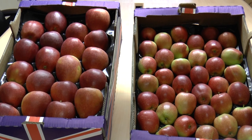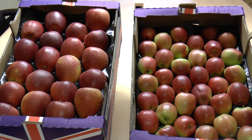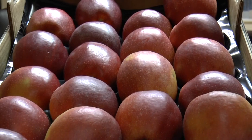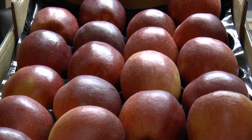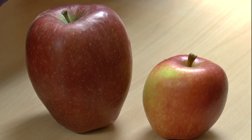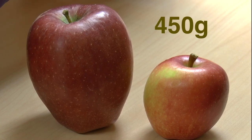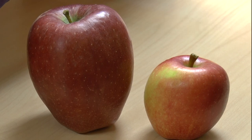Some retailers have relaxed their size specifications or are selling fewer per pack to help apple growers shift their stocks, which don't match normal packaging sizes. Some supermarkets are reporting selling giant Braeburns weighing an average of 450 grams.